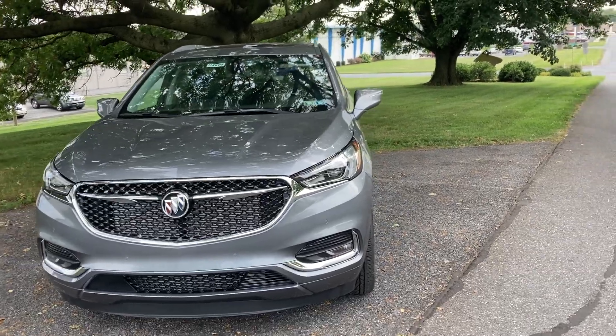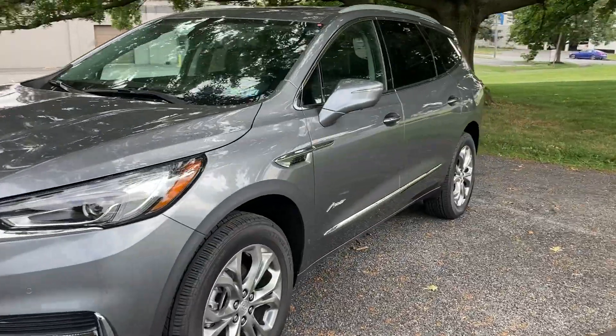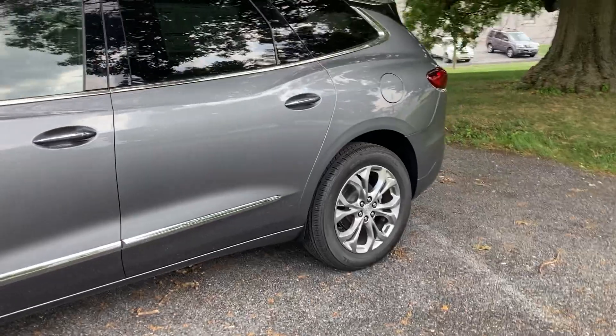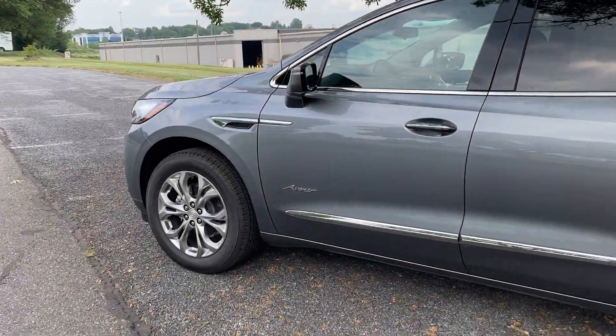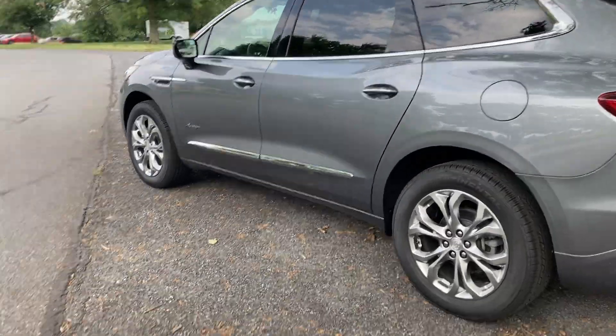Hey Zach, Alex out here at Jones. Hope all has been well. Joe let me know that you're looking for something with a little bit more room than the Acadia, and the Enclave is it. So still very maneuverable — doesn't feel like you're driving a large SUV or a truck or anything like that.